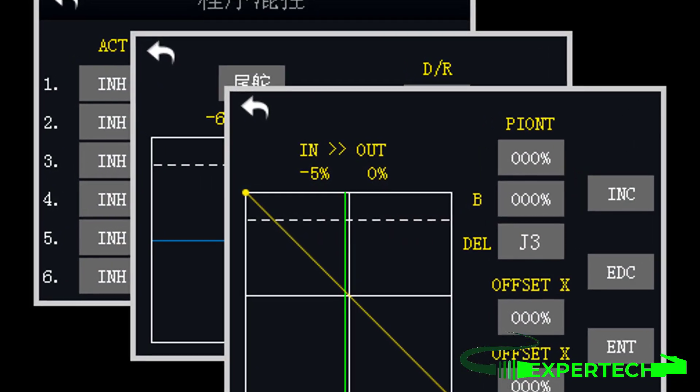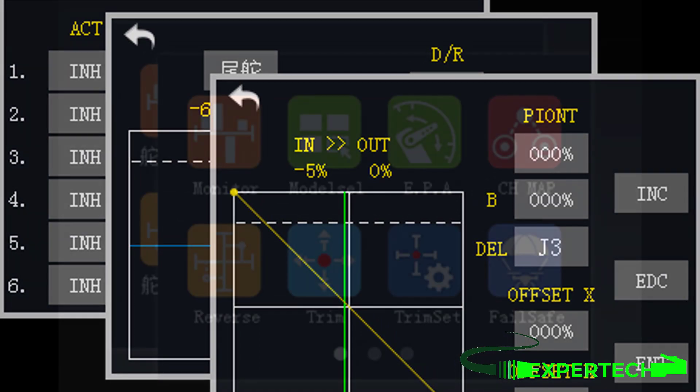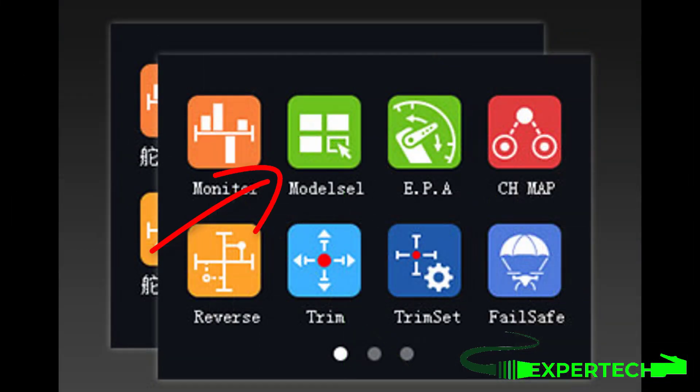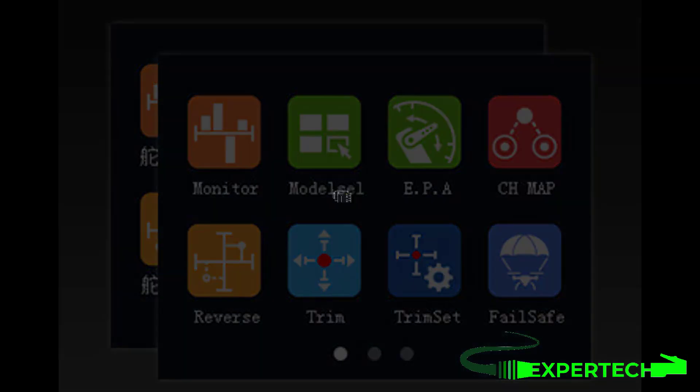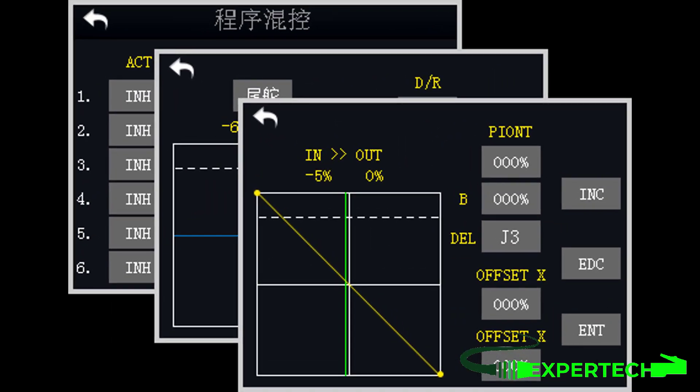Powerful functions meet the requirements of a variety of aircraft models, robots, and other models. The remote defaults to 64 sets of model data storage with unlimited expansion capability. Powerful programmable mixing supports a variety of custom common mixing and curve mixing settings.